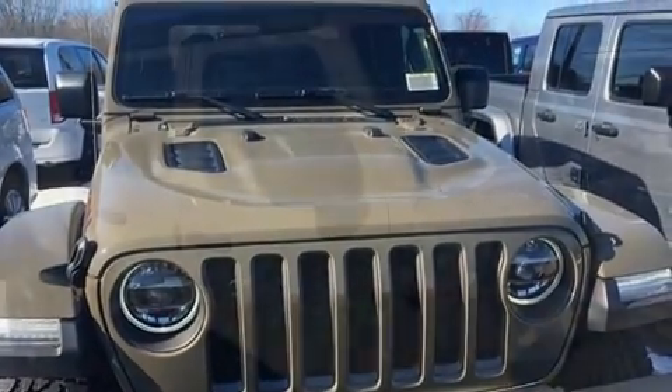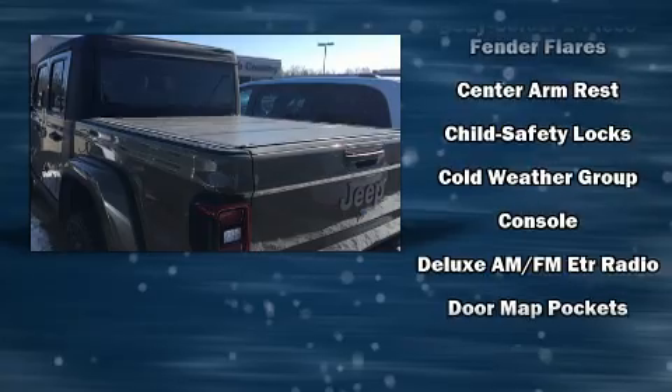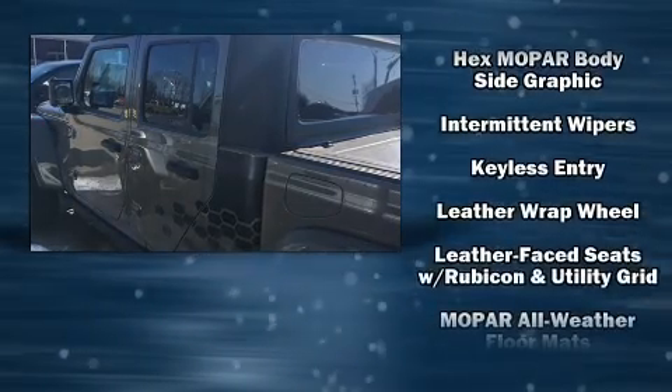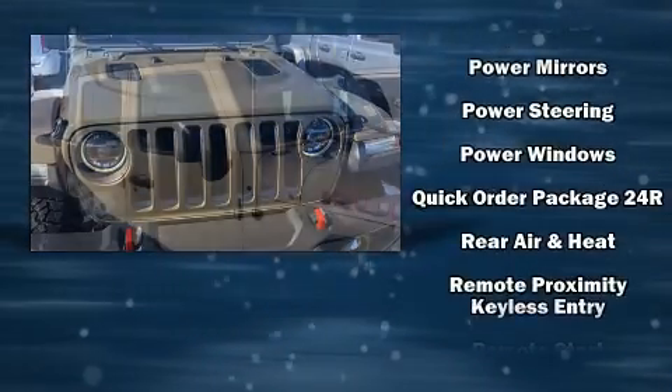Passenger security is always assured thanks to various safety features such as dual front impact airbags with occupant sensing, integrated rollover protection, traction control, a panic alarm, and four-wheel disc brakes with ABS. Electronic stability control stands out as a technologically savvy innovation keeping you better connected to the road.